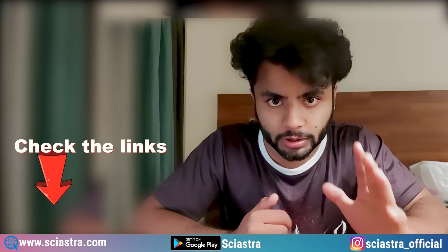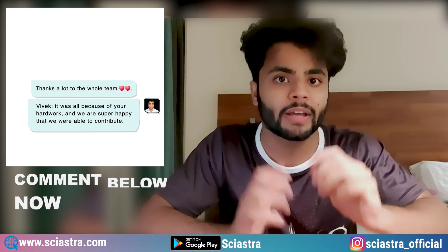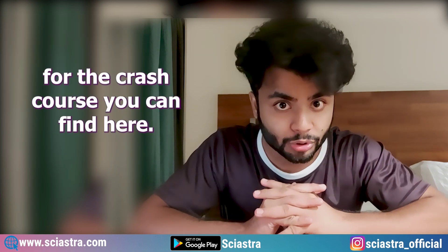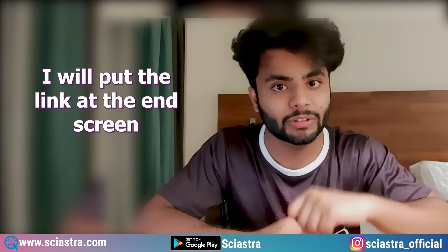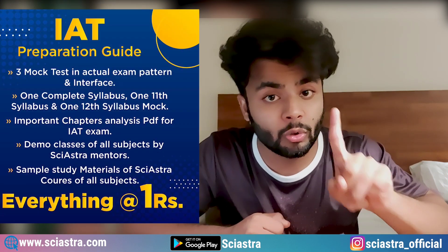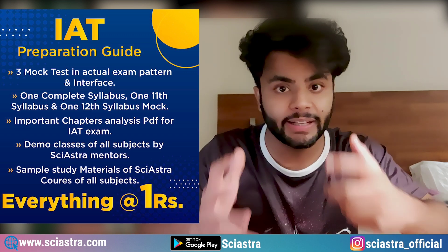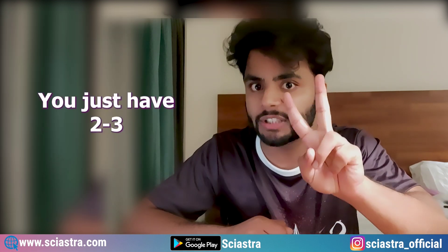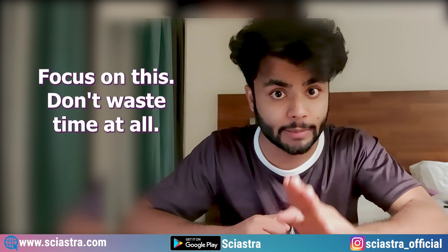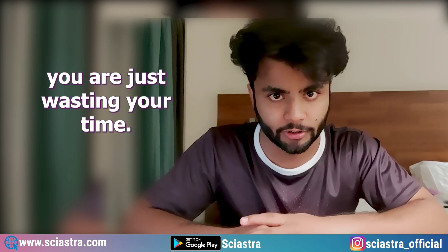The link is in the description — don't miss it. You just have two to three months remaining, even less than that. Focus on this and don't waste time. If you do not implement the strategy after watching this video, you are just wasting your time. I don't want to give you fake motivation — you need to work hard and just two months are remaining.